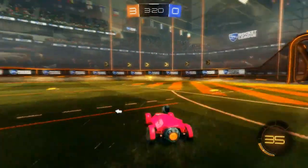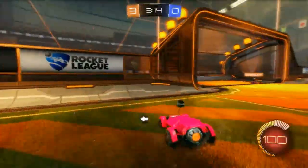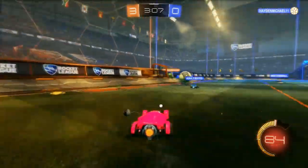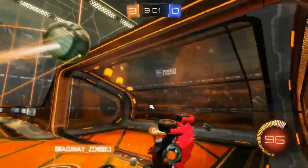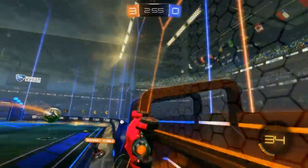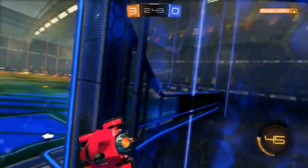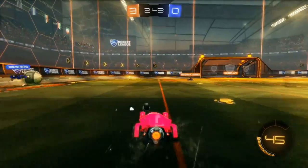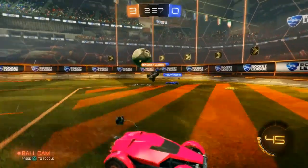I wanted to touch on my thoughts on the PlayStation VR, because I've heard, read, and seen videos about other people's opinions on it being expensive. The price point of $399 is not that bad. Now that they have the bundle for $500, that's even better — because the PlayStation camera by itself is $60. All the things included mean you're actually saving money with that bundle.